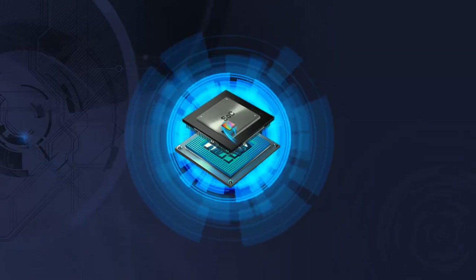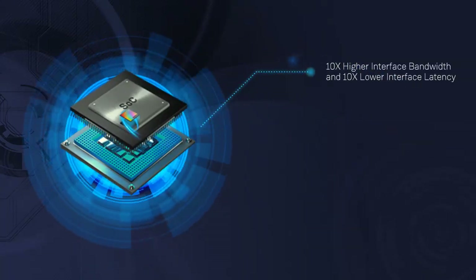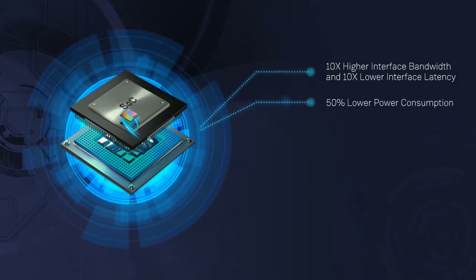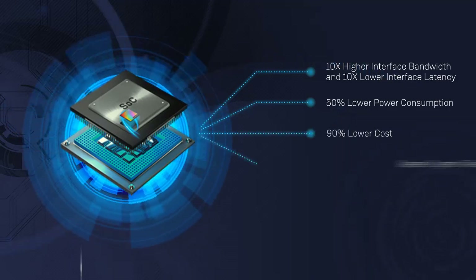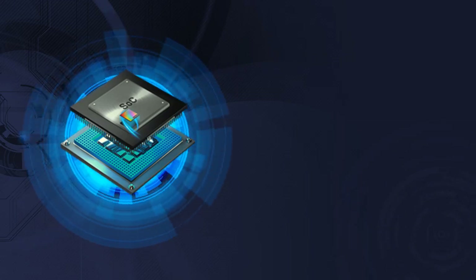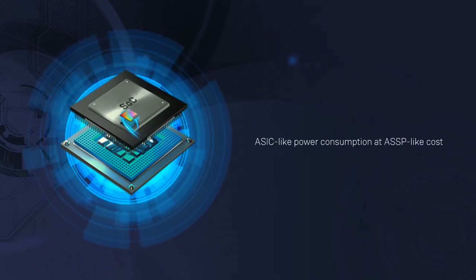How does SpeedCore benefit you? For acceleration applications, SpeedCore delivers 10 times higher interface bandwidth, 10 times lower interface latency, 50 percent lower power consumption, 90 percent lower cost, greater system reliability, and better yields. What you get is a customizable solution with ASIC-like power consumption at ASSP-like costs.